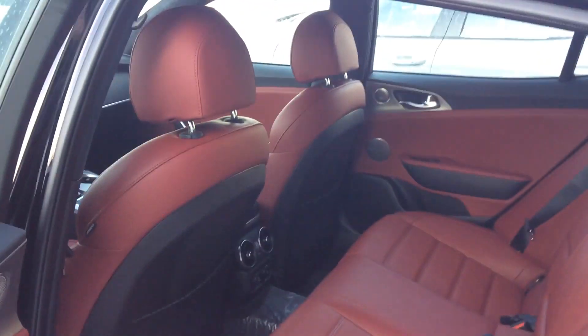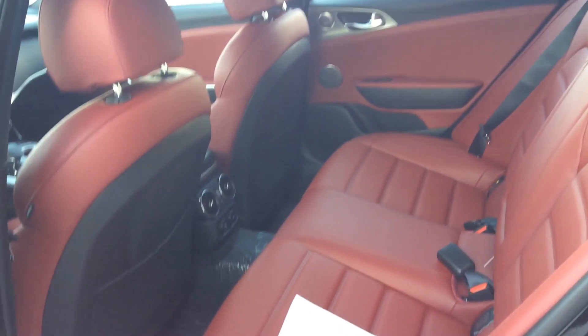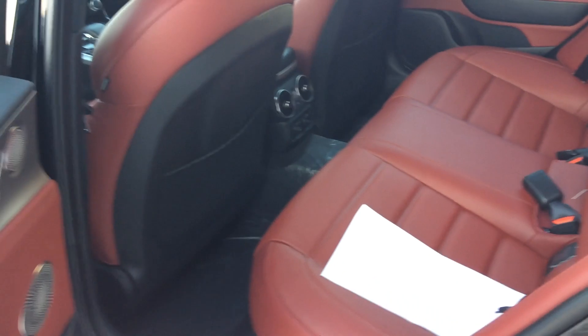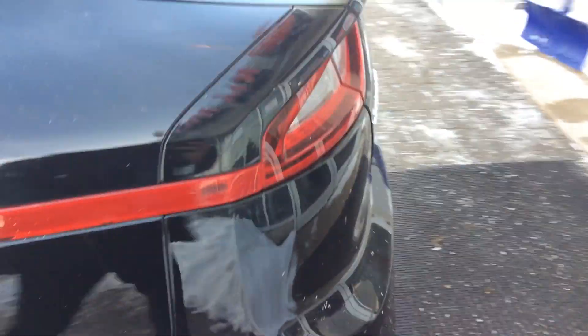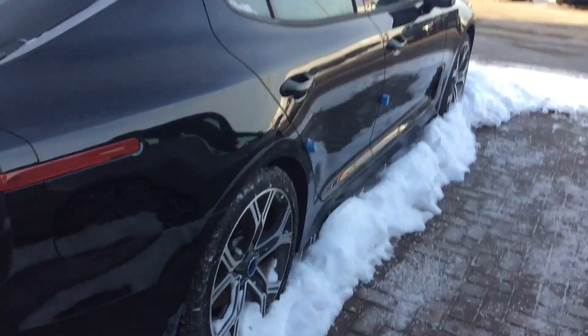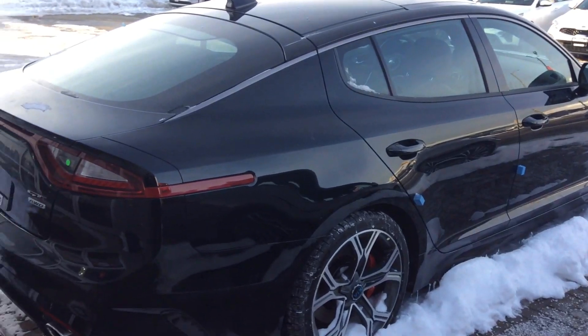You also get a Harman Kardon sound system with subwoofers built in underneath the passenger and driver's seat, a USB port in the back, a 12-volt charger in the back, and heated seats as well — just absolutely gorgeous. So thank you again Talon, I will send over this video to you shortly and I'm looking forward to hearing from you. Thank you very much.